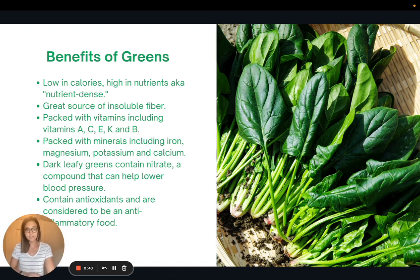So, benefits of greens — there are so many. They are such a nutrient-dense food, meaning they're very low in calories but high in nutrients. They're a great source of insoluble fiber, packed with vitamins like A, C, E, K, and B, and minerals including iron, magnesium, potassium, and calcium. Dark leafy greens contain nitrates, which can help lower blood pressure, and they also contain antioxidants and are considered an anti-inflammatory food.